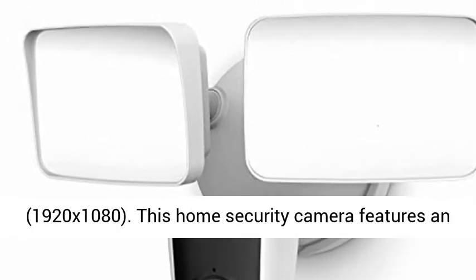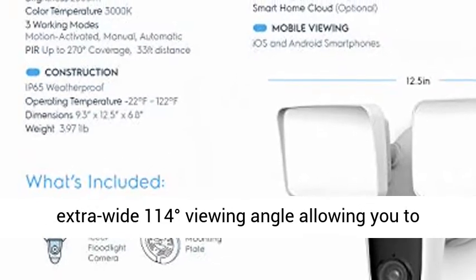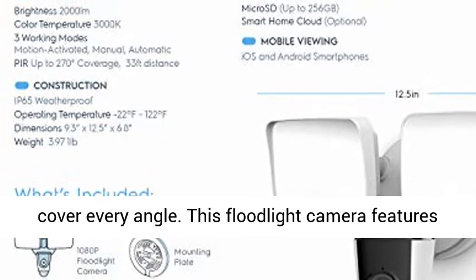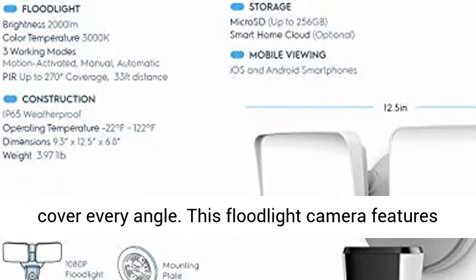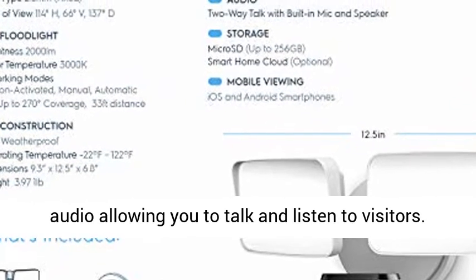Experience magnificent full 1080p HD video resolution at 30fps, 1920x1080. This home security camera features an extra-wide 114-degree viewing angle allowing you to cover every angle.